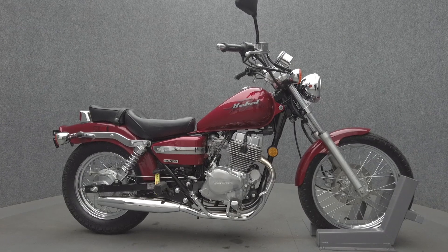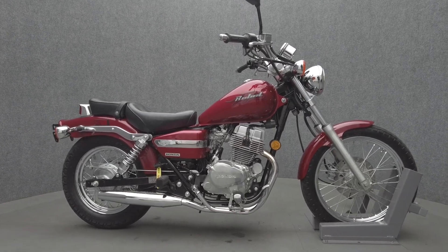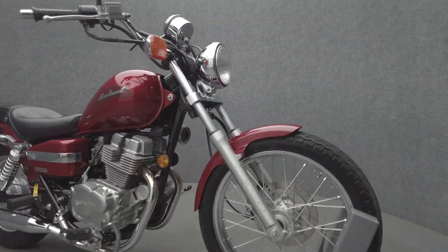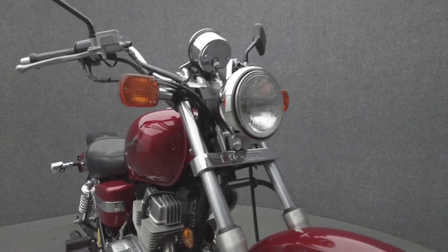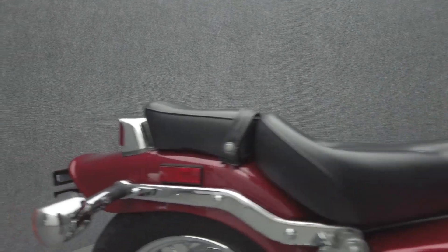Hey everyone, this is Keegan from National Power Sports. The 2004 Honda Rebel 250 with 3,693 miles passes New Hampshire State Inspection and runs well. The Rebel is lightweight, easy to ride, and it would be a great first bike for the right rider.